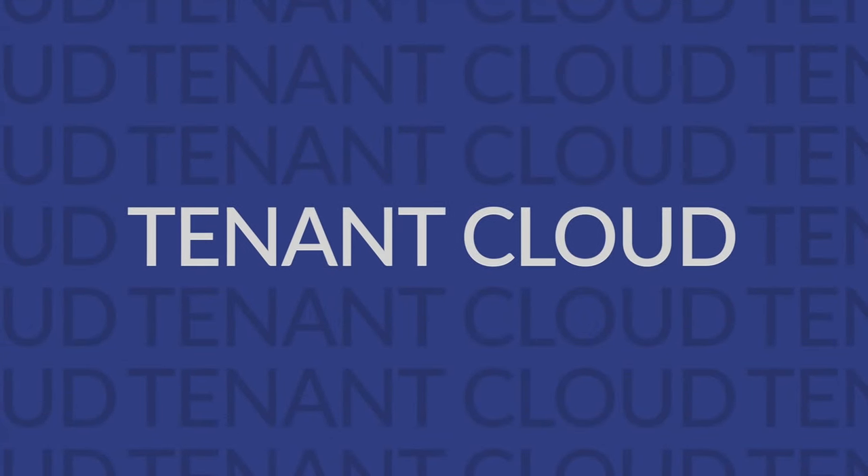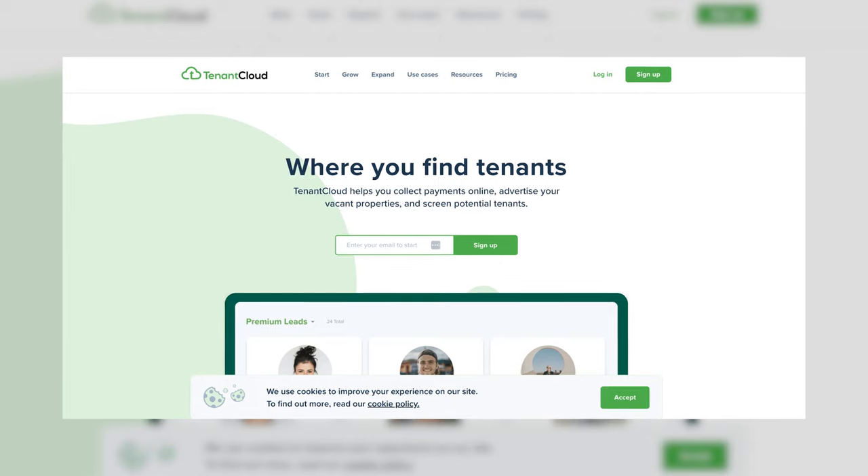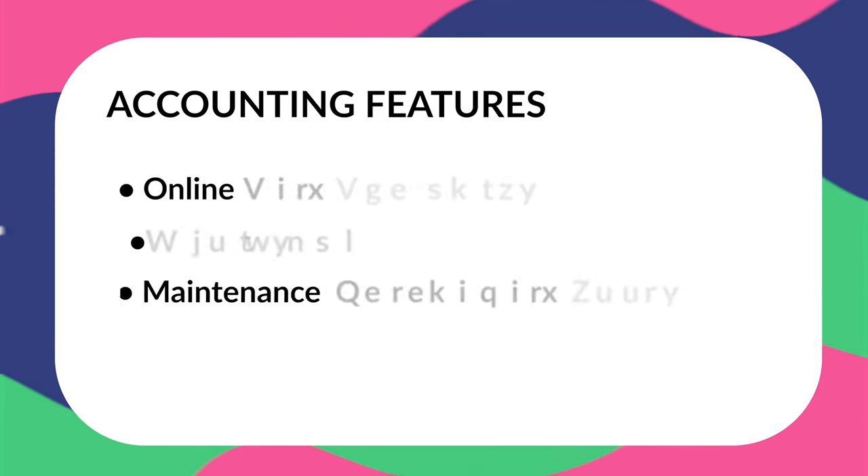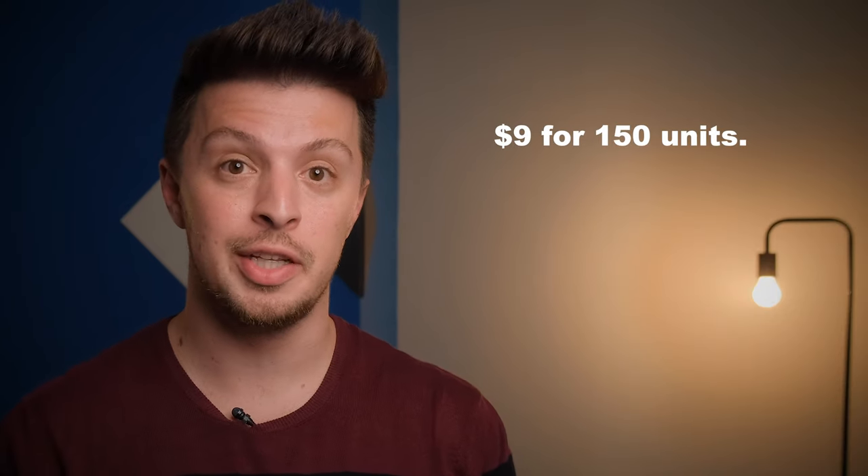Next, we have Tenant Cloud. This one offers a free service for up to 75 units. With that free plan, you'll be getting basic accounting features such as online rent payments, reporting, and maintenance management tools. Naturally, these tools are a bit limited, but you always have the option to upgrade to their paid plan. That paid plan starts at $9 a month for 150 units, which is great, but it will still have certain limitations.